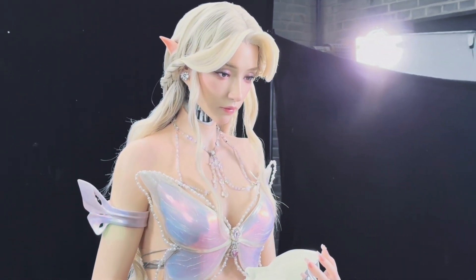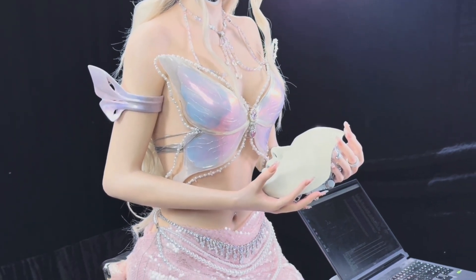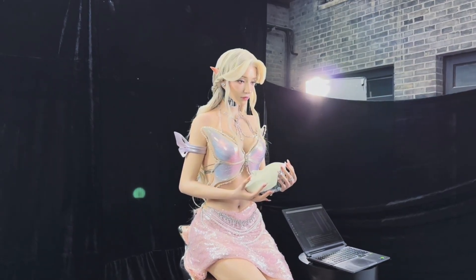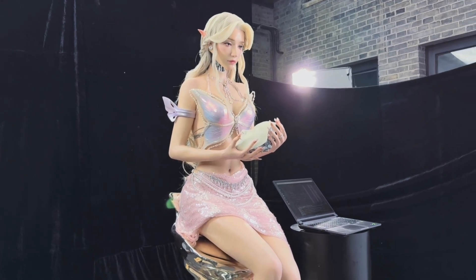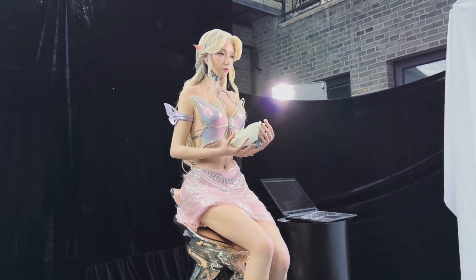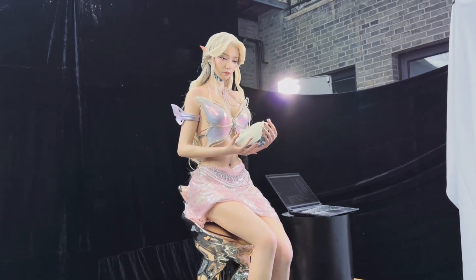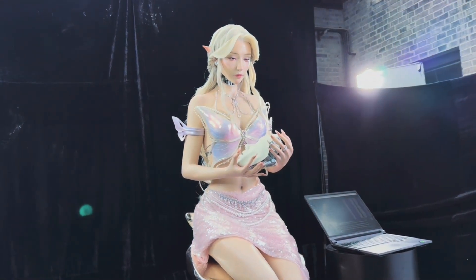But does giving her pointed ears actually help solve the uncanny valley problem? Today we're diving into one of the most fascinating and controversial humanoid robots on the scene — the elven gynoid from Aheadform. She's no longer confined to a tabletop bust, and new footage shows her as a complete humanoid body. While her lifelike realism pushes hard against the boundaries of the uncanny valley, her fantasy-inspired look might just change how we perceive machines designed to resemble us.